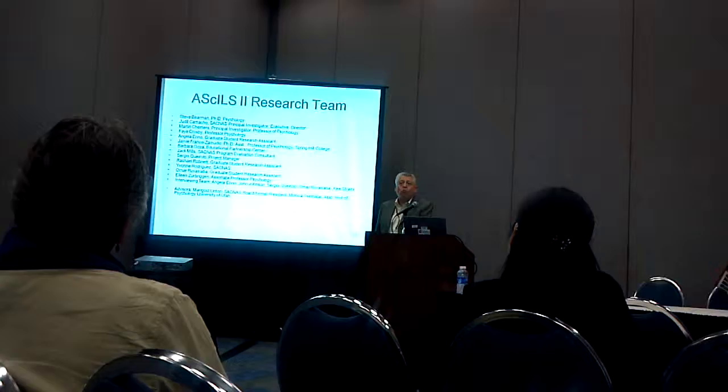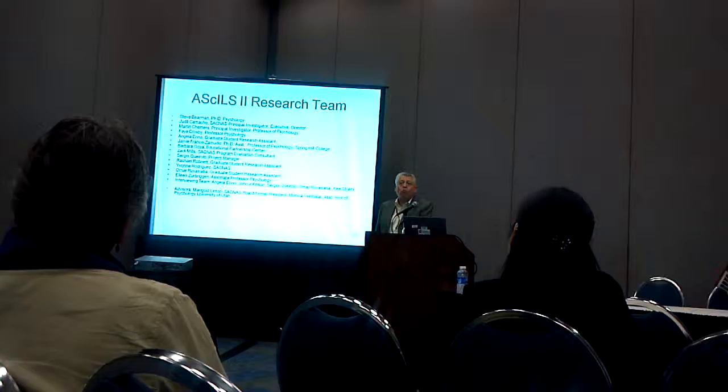A question from the audience: how prevalent is this way of thinking among program directors — the science faculty in universities and colleges who run the programs?